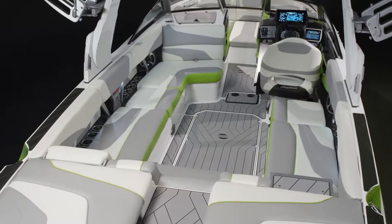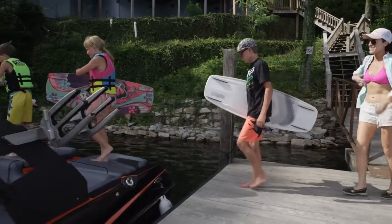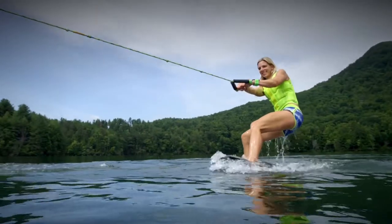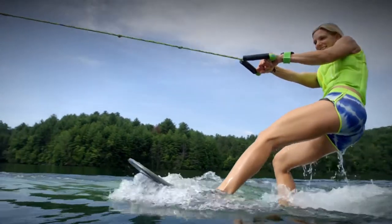From cockpit to transom, there's more room in MXZs, so bring the whole family and some friends. Get ready to enjoy your best wakeboarding and surfing ever, because the big story for the 2017 MXZ lies below the luxurious deck space.